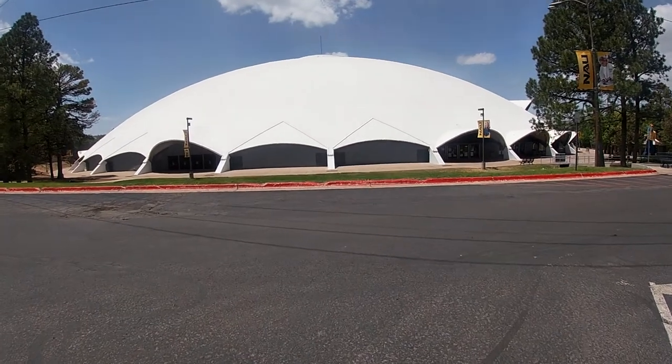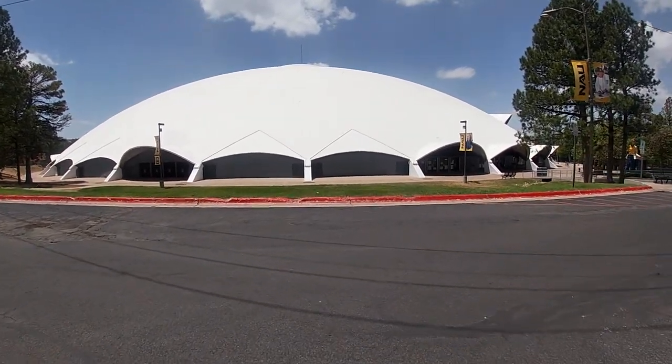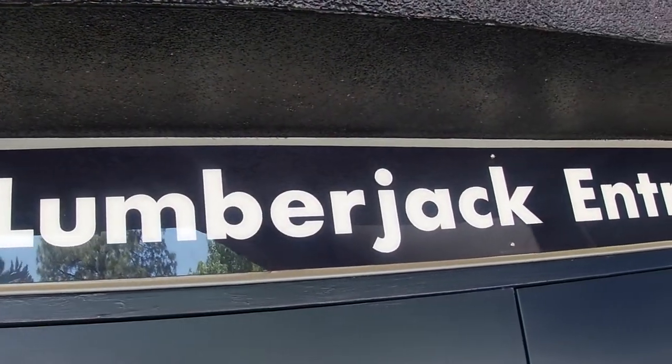This is the J. Lawrence Walk-Up Sky Dome, where the Northern Arizona Lumberjacks play both football and basketball.